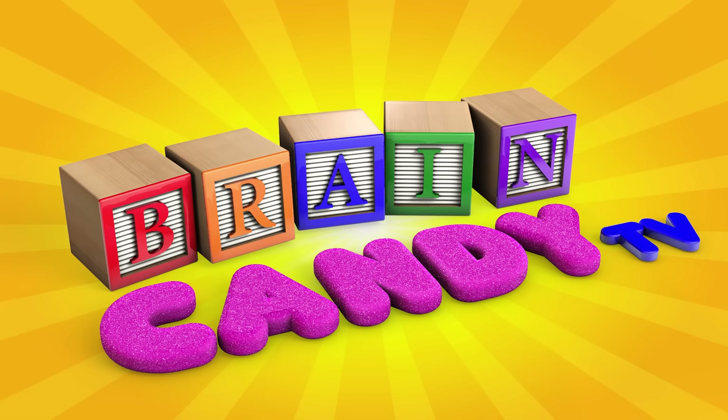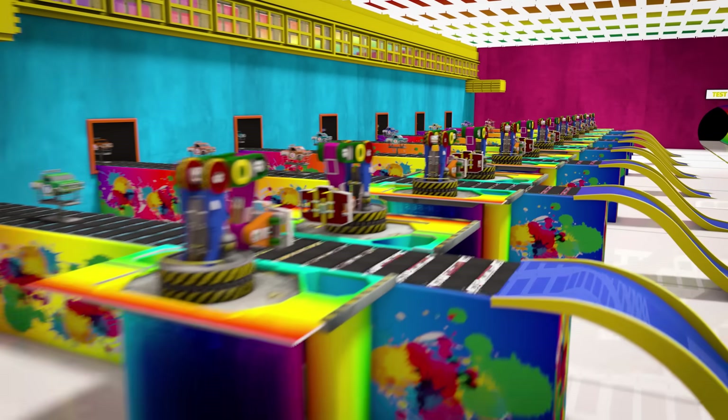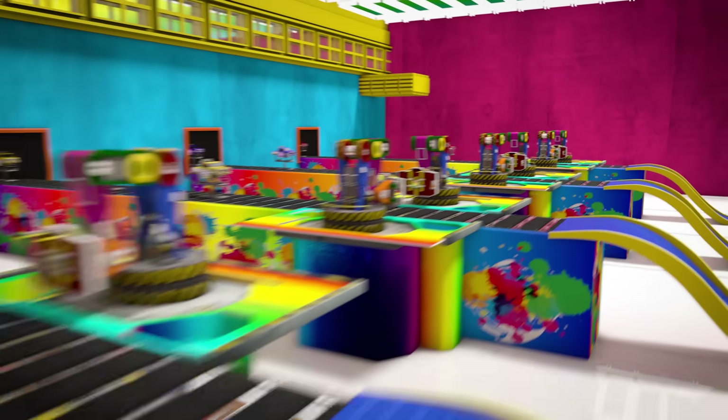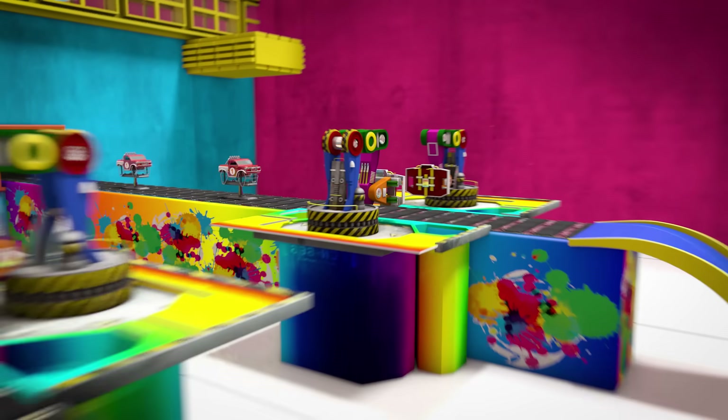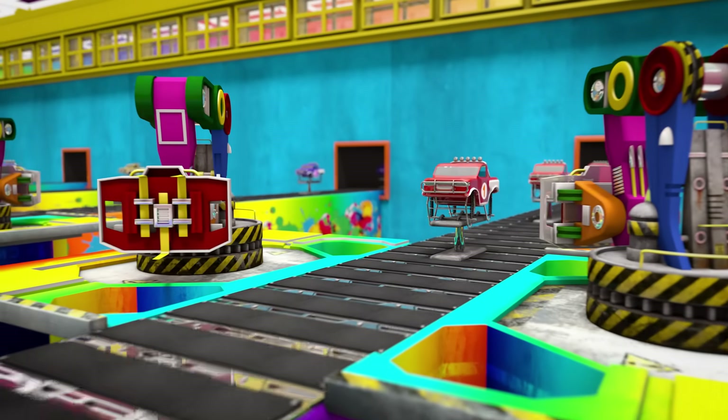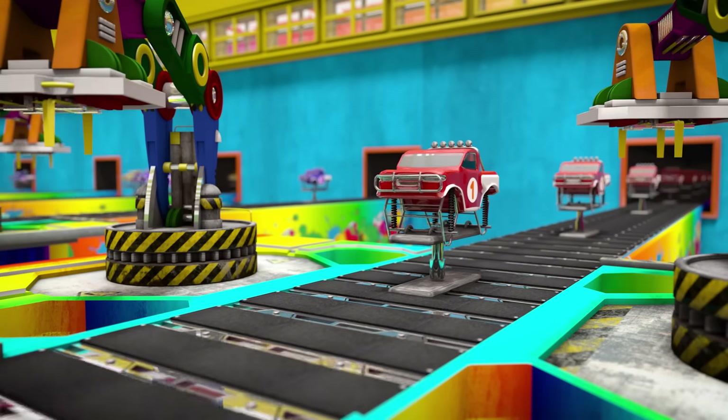Welcome back to Brain Candy TV! Hey Brainiacs! Oh wow, this is so exciting! Today we're taking a special tour inside the toy factory so we can see how they make and test some of these cool monster truck toys.